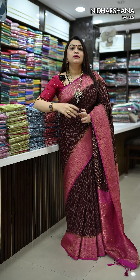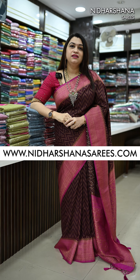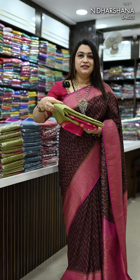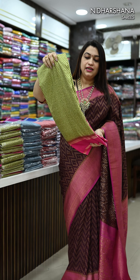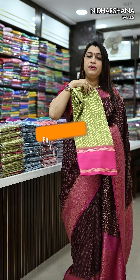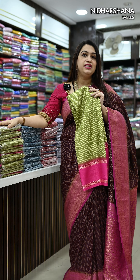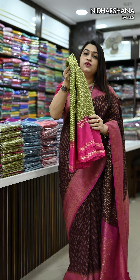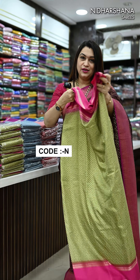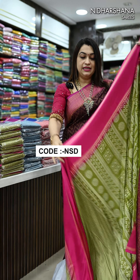Hello everyone, welcome back. I have come up with one more store product. These products are available in the store from Saturday onwards. The semi crepe silk sari comes with double polishing and the price is 899 with free shipping. We have 20 to 30 pieces available in each color, exclusively available at the counter. Once the counter sales are over, we will be releasing all the colors online as well.